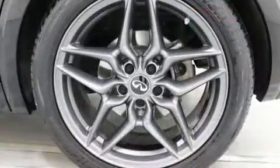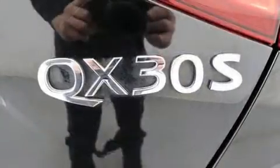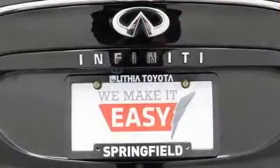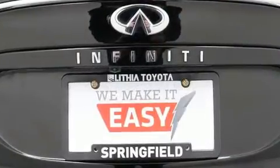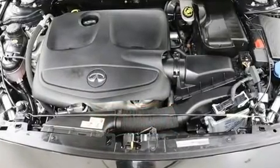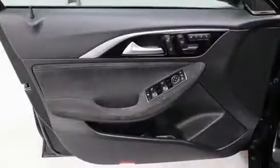Audio features include a CD player with MP3 capability and 10 speakers providing excellent sound throughout the cabin. Infiniti also prioritized safety and security with features such as a panic alarm, an emergency communication system, and four-wheel disc brakes with ABS.